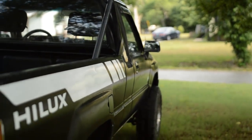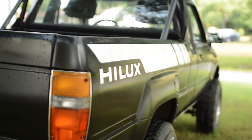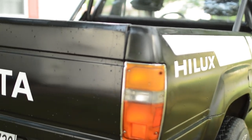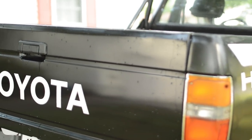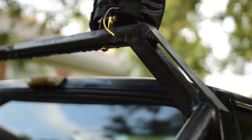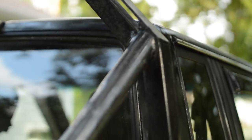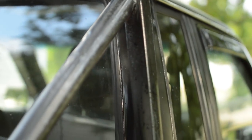My first ever vehicle, when I was 16 years old, was a '95 Toyota Tacoma, which I unfortunately totaled, and I have wanted another truck like it ever since. My grandpa actually built this light bar for that Tacoma, and it was the one thing that we saved from the wreck. So that was the beginning for me and my grandpa, and why he and I decided to restore this truck together.